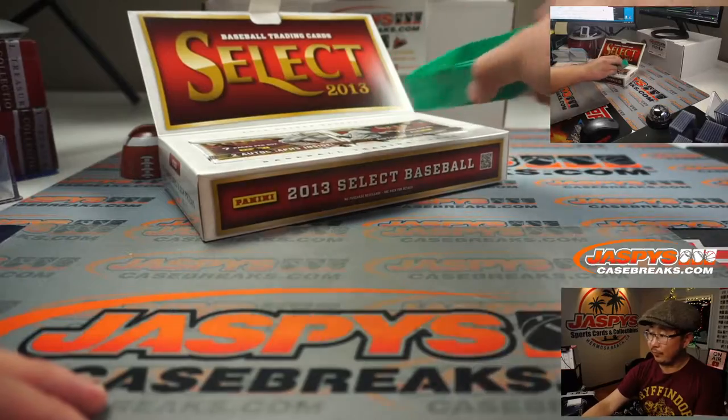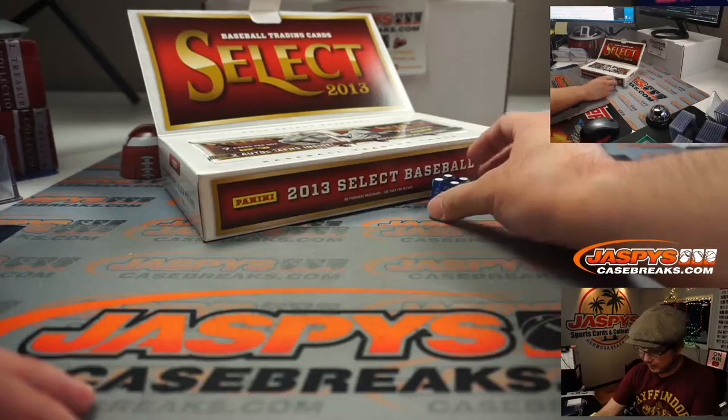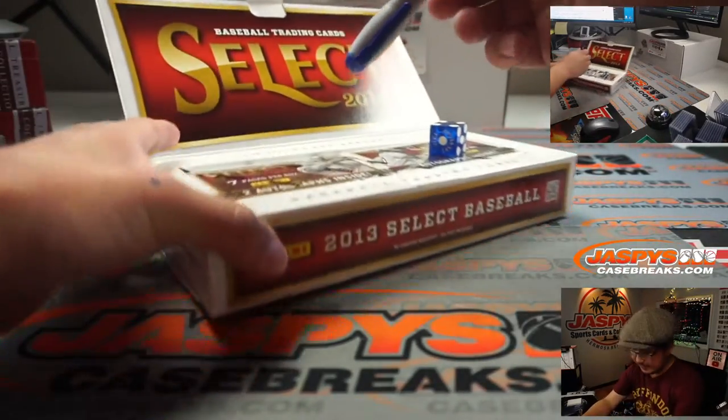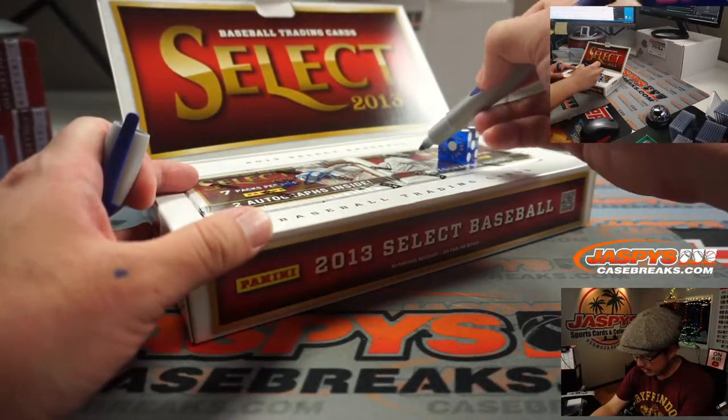One, two, three, four, five, six on the dice roll. I'm just doing a mini box and it's going to be four. One, two, three, four, five, six — we're going to save that for next time. Break 29.